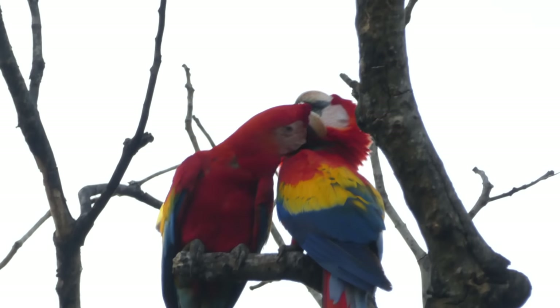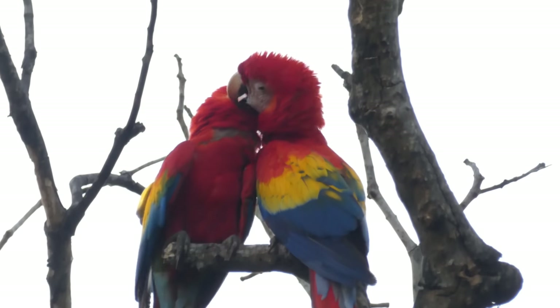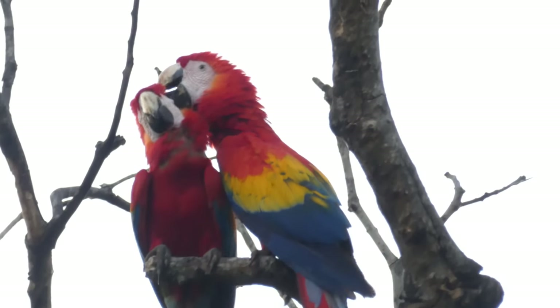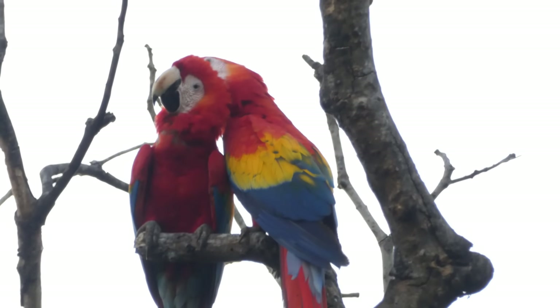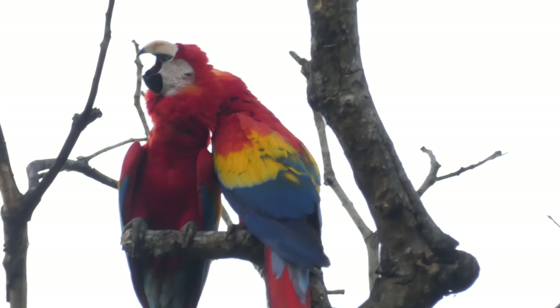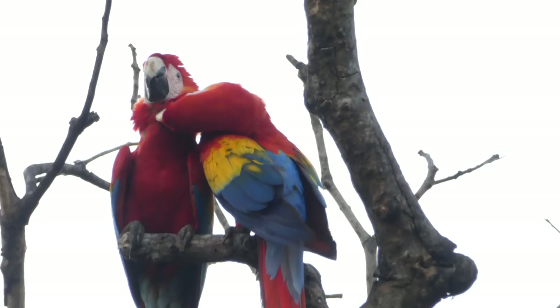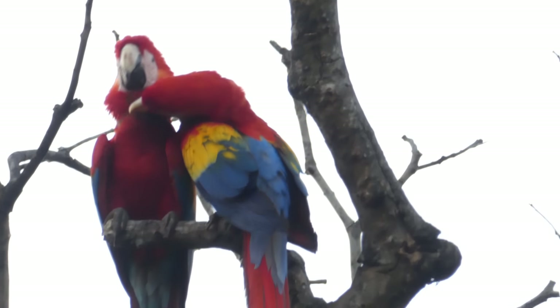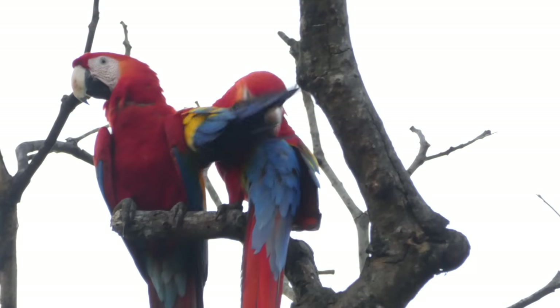These are scarlet macaws. And we're about to hear a howler monkey, so I'm going to be quiet so we can hear it. Howler monkey coming up in a moment.